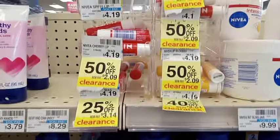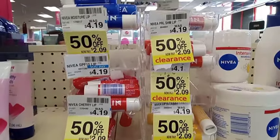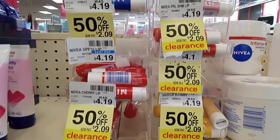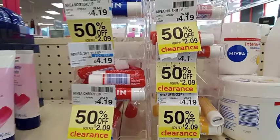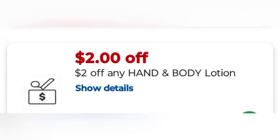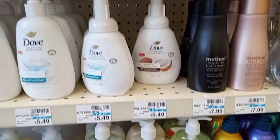Next is the Nivea lip balm — a lot of it is on clearance, but I'd rather have extra bucks. They are buy two get three, and at my store they're $4.19 each, making $8.38. I used a $2 off any hand and body lotion CRT that applied, making it $6.38 and getting back $3 in extra bucks.